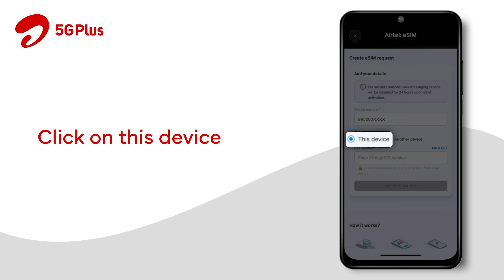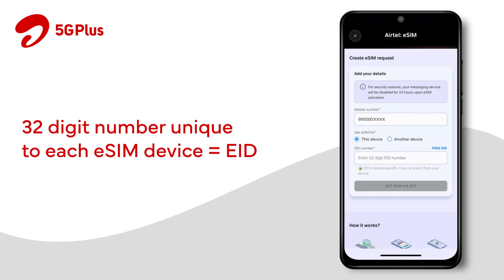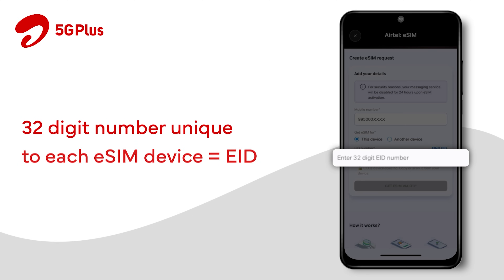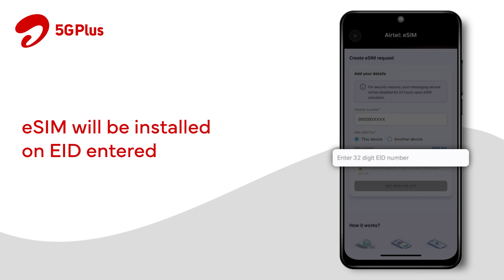Click on 'This Device.' The EID number is a 32-digit number unique to each eSIM enabled device. Please note: the eSIM will be installed on the device registered with the EID number entered by you.